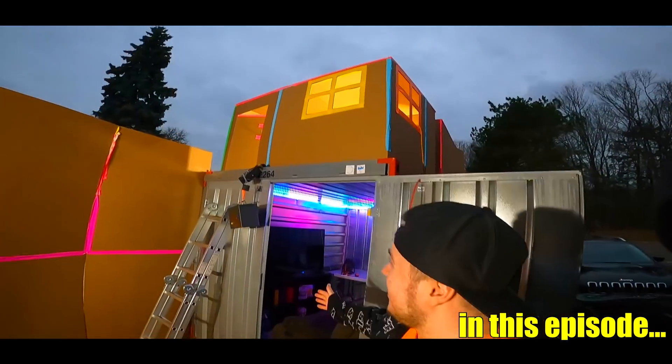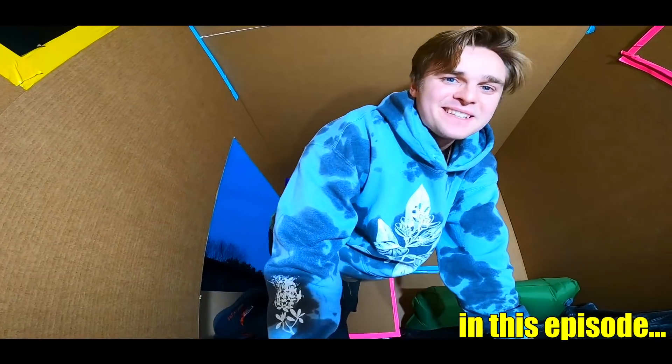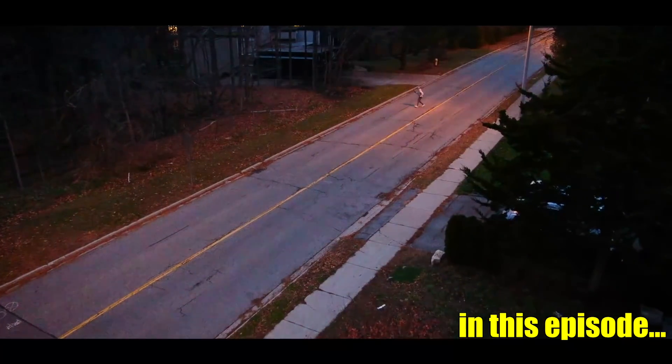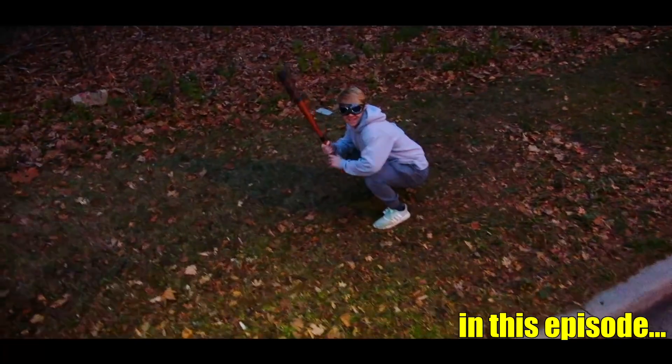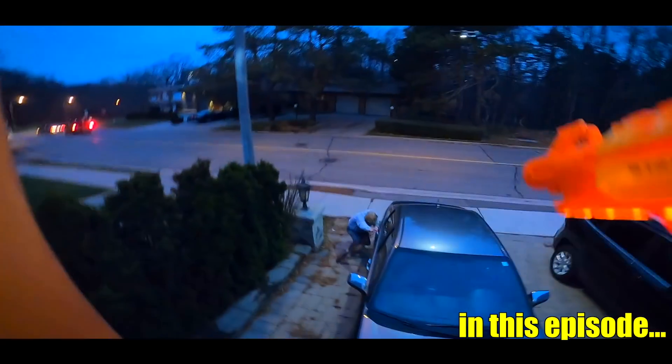Check it out, the two-story bunker is finally complete. This is crazy — this has to be one of the most insane forts we have ever built. I've got a visual on Phil. Logan, he is moving in from the right side of the fort. I repeat, he's moving in from the right side of the fort. All right Phil, you're going down.